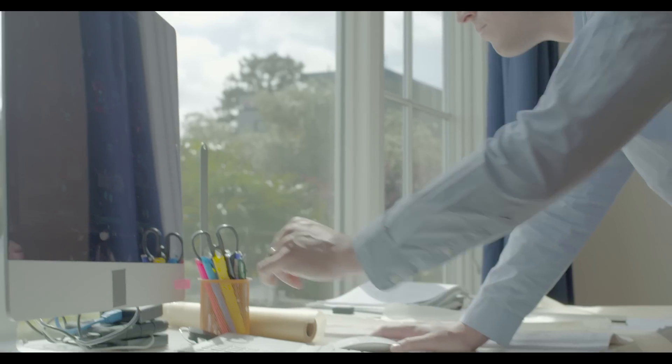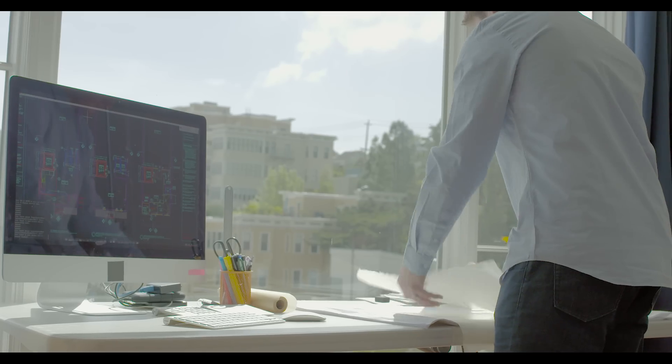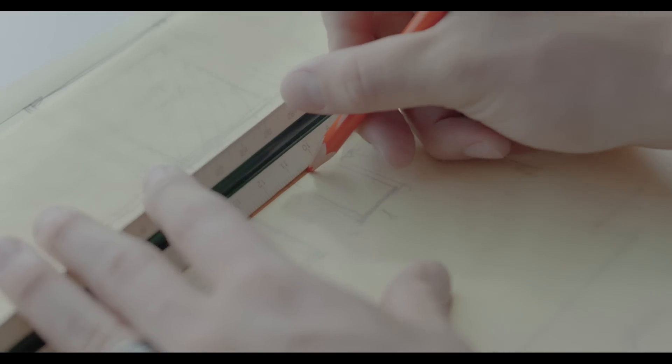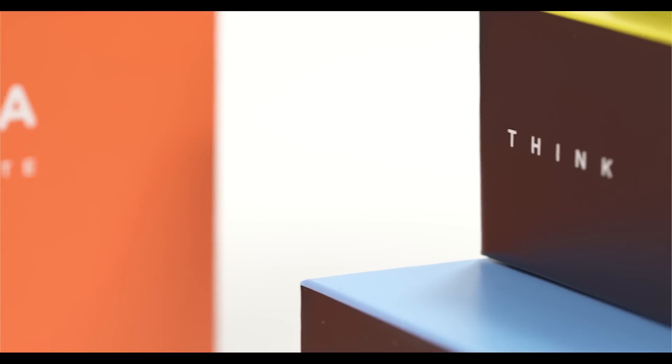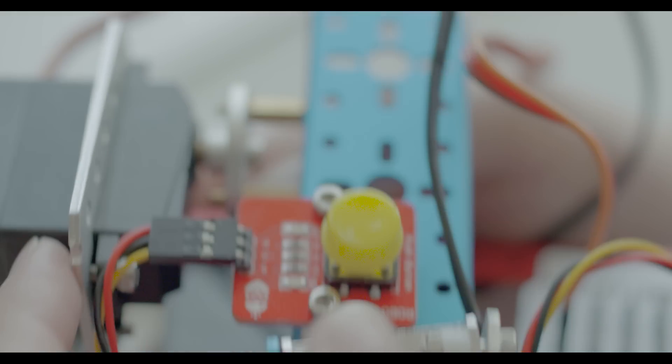Robotics can take STEM education to uncharted levels, and it matters to our students. But how? How can we make robotics readily available for the young makers around the world? Our answer is to put a kit, software, and curriculum into their hands.